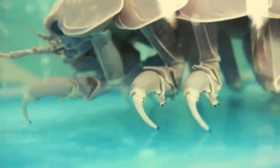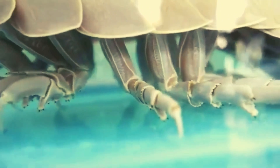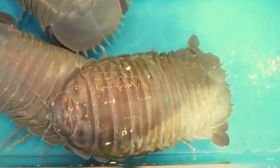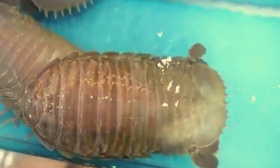In terms of behavior, the giant sea cockroach is known for being a slow and deliberate creature, moving cautiously across the seabed. Its segmented appendages along its body are used to move around and cling to the seabed substrate, allowing it to move efficiently through the sediment.